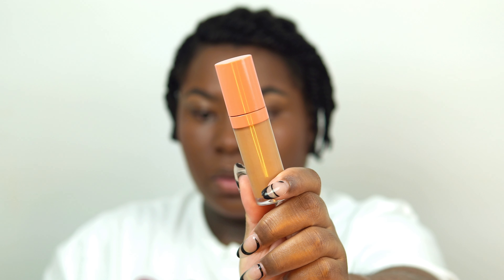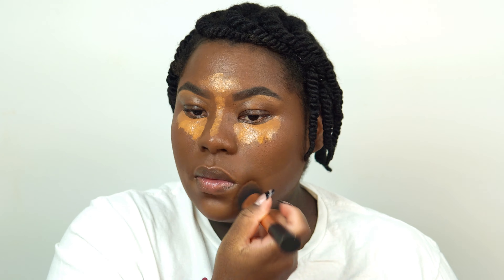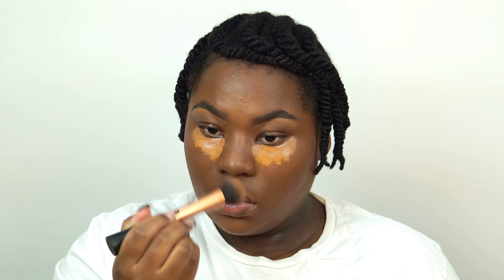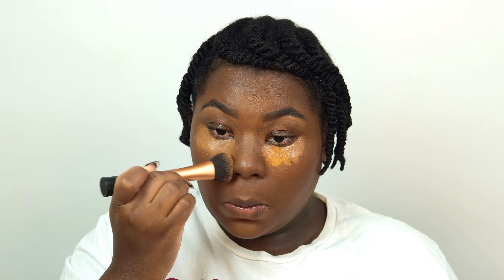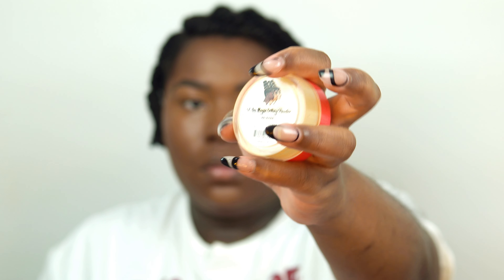Now going in with concealer also from Juvia's Place to highlight. I take it underneath my eyes, down the bridge of my nose, between my brows, a little on my forehead, my chin, and underneath where I'll apply my contour — that makes the contour stand out more and defines the cheeks. I'm patting the product into my skin. Blending is key: pat and pat until you don't see any lines. A great tip — take a picture with your phone flash on, it'll show every last thing.